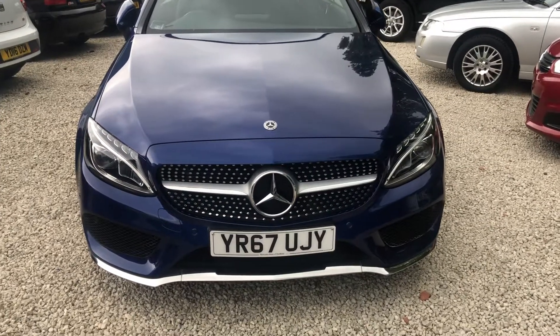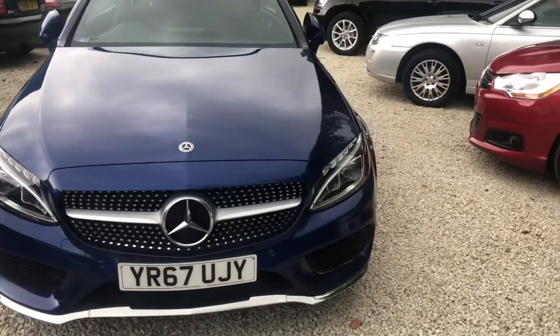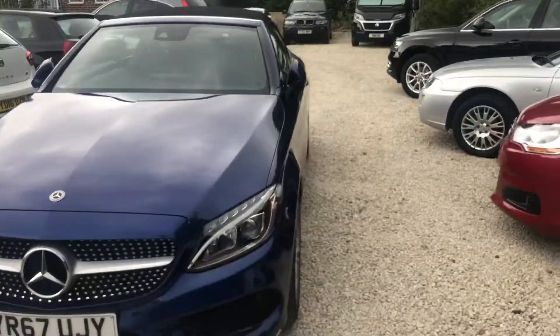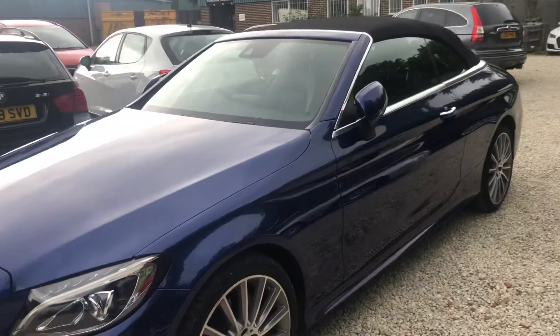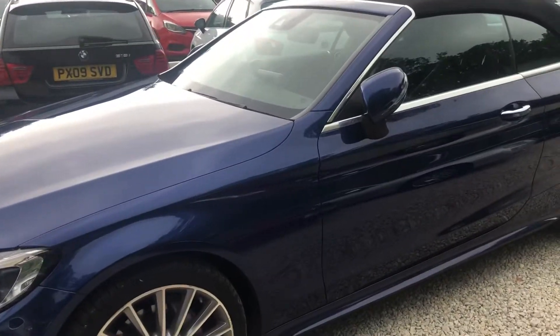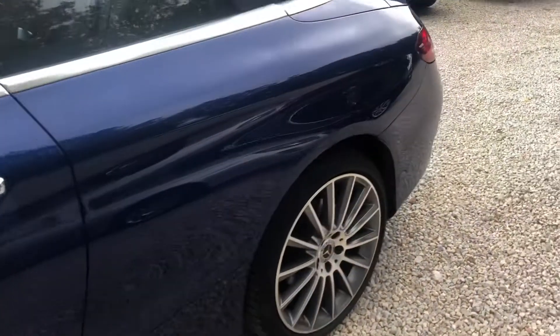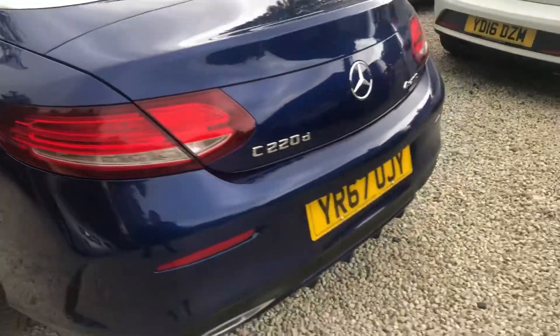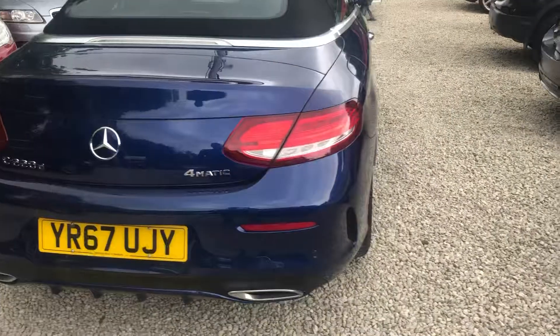Welcome to Car Placement Specialist. Here today we have a stunning 2017, 67-registered Mercedes C-Class Convertible. This is the Premium Plus in Brilliant Blue Metallic. It's the 220D 4Matic as well.